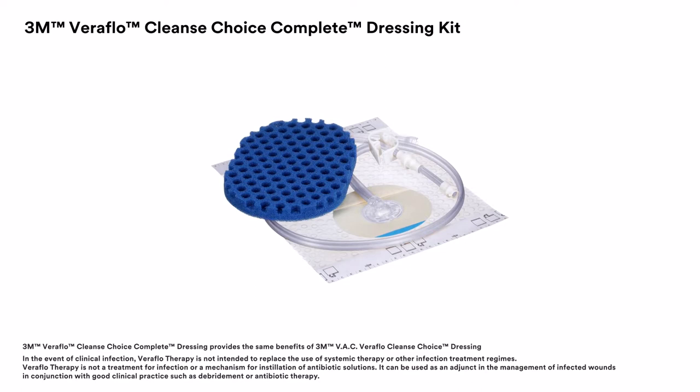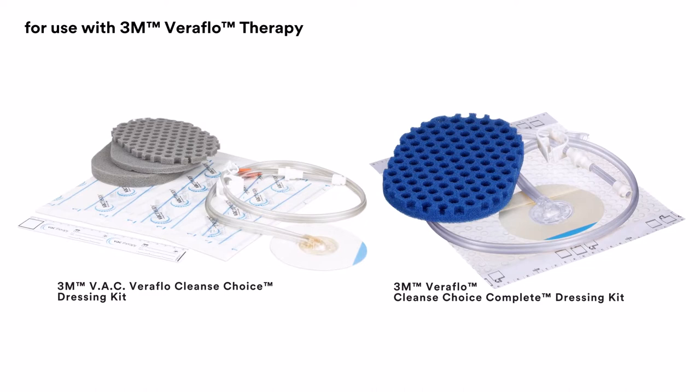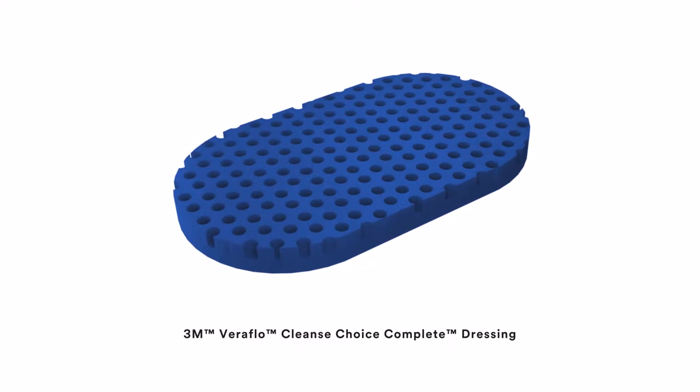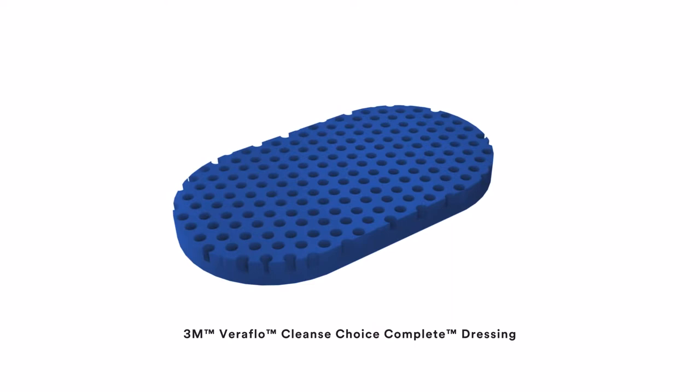Now, there's an option for patients with these complex or compromised wounds. 3M Veriflo Cleanse Choice Complete Dressing Kits provide an easier and faster application compared to 3M VAC Veriflo Cleanse Choice Dressing Kits. The Complete Dressing provides the same benefits by combining the cover layer and the layer with holes in a single dressing.